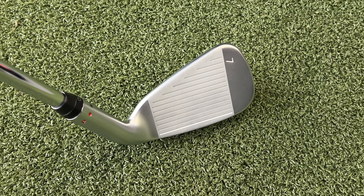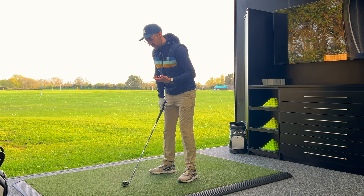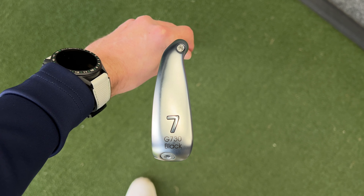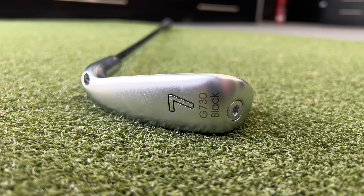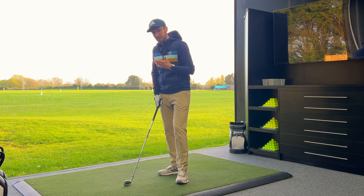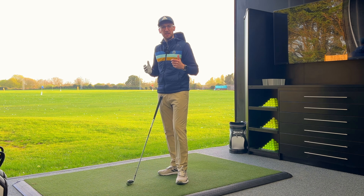You can see a little bit of the cavity back construction sticking out at the back at address, which should inspire confidence — but if you don't like that look, maybe these aren't for you, particularly in the six and five iron. You also have that bottom groove filled in with white paint, very typical of Ping, and the iron number on the face. Turning it over, there's a really chunky sole — almost hybrid-like — which maximises forgiveness on fat and thin shots.